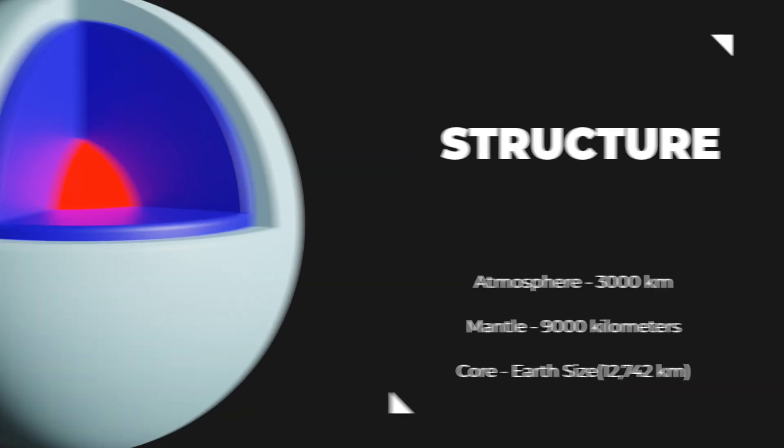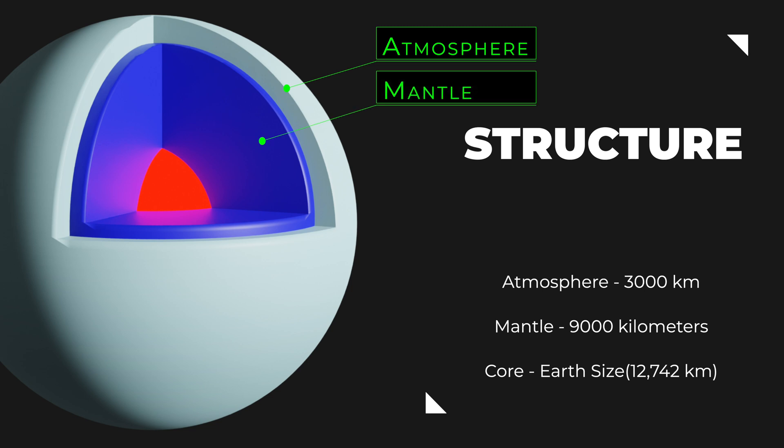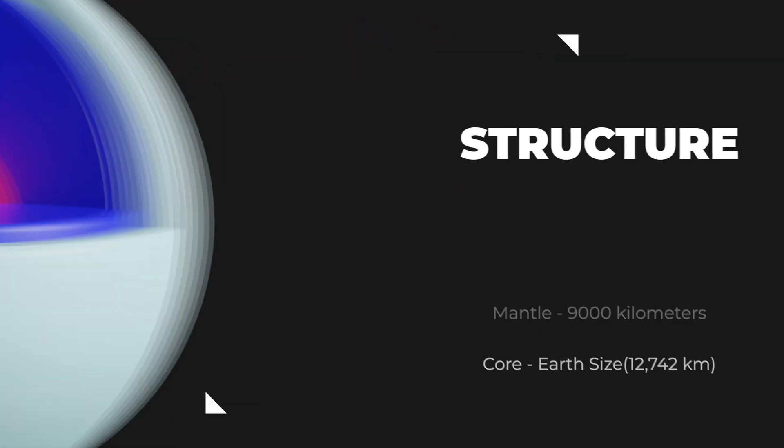Uranus is an ice giant planet with a layered structure that is similar to that of its neighbor, Neptune. The atmosphere extends to a depth of about 3,000 kilometers and is divided into several layers based on temperature and pressure. Beneath the atmosphere is a layer of icy material, including water, ammonia, and methane, which is called the mantle. The mantle extends to a depth of about 9,000 kilometers. Uranus has a rocky core at the center of the planet, which is estimated to be about the size of Earth. The core is surrounded by a mantle of hot, dense ice, which is believed to be under high pressure and temperatures.